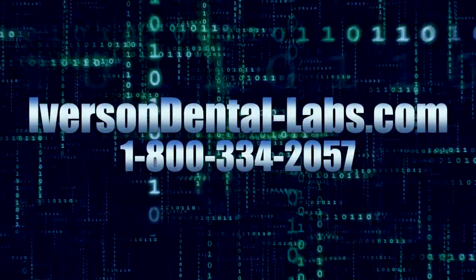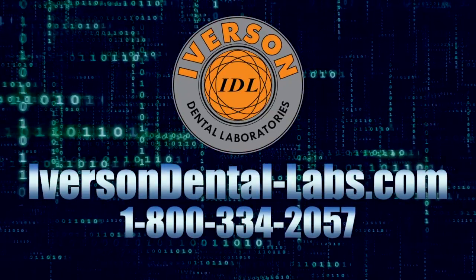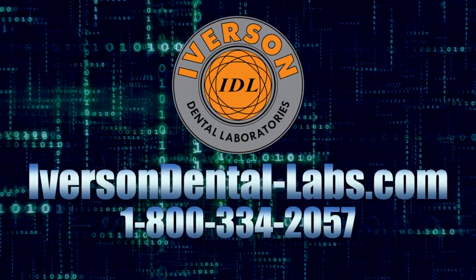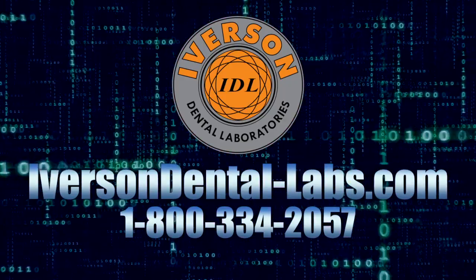We are the all ceramic experts. We look forward to your call, click, or email. The Iverson Advantage will help you grow by leveraging the best of the digital world in both products and operations. Visit the Iverson website for digital scanners we support, or call 1-800-334-2057 to schedule a pickup for a conventional impression.